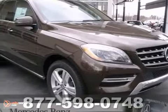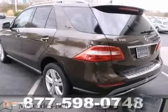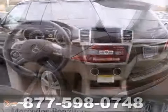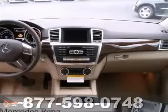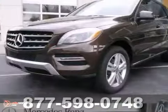Here's a 2013 Mercedes-Benz ML 350. This vehicle has a lot to offer, including all-wheel drive, Xenon headlights, and keyless go. It also features a CD changer, satellite radio, and a navigation system.